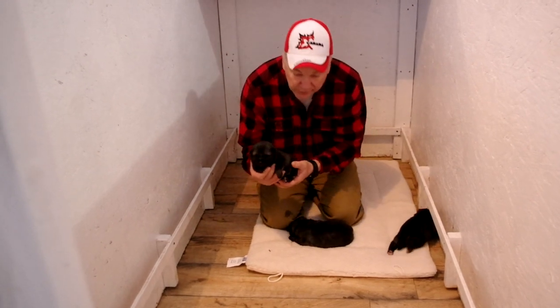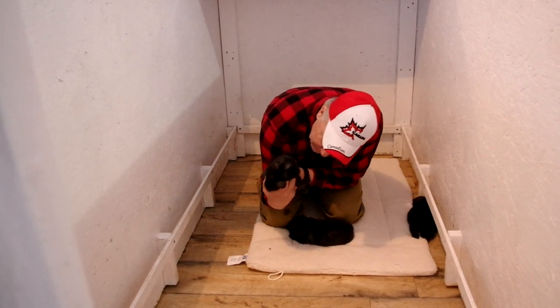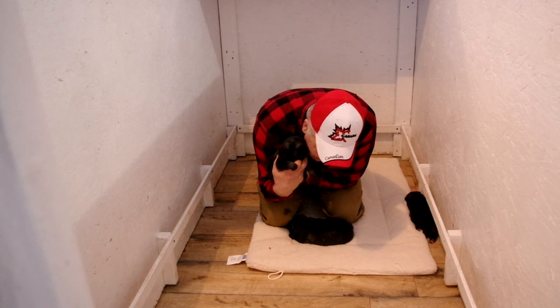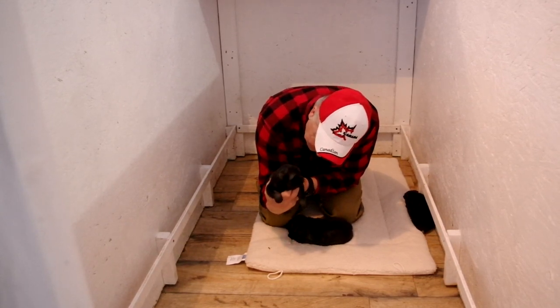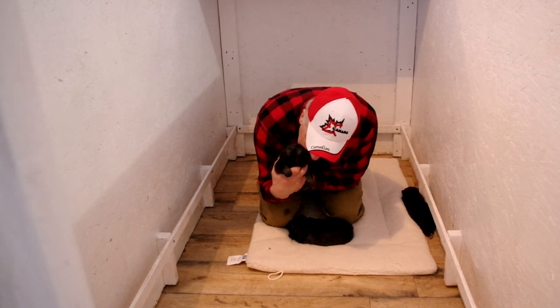This is the other big male — look at this guy, black as the ace of spades. That's my buddy — what a magnificent fella, oh my goodness.